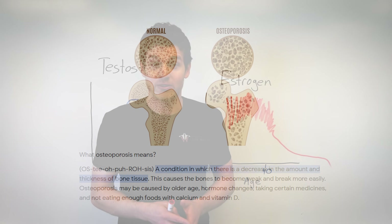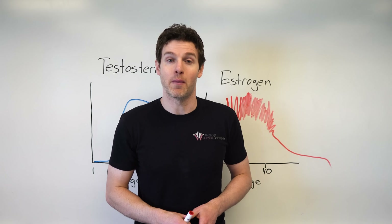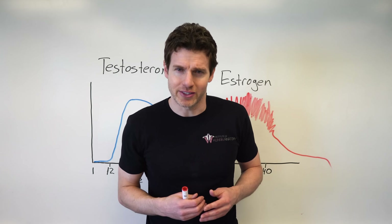For women watching this video, we have you covered with an estrogen video that talks about how amazing estrogen is — I'll link that at the end of this video. But let's get back to all the many powerful effects that testosterone has on the body, starting with men's hairy bodies.